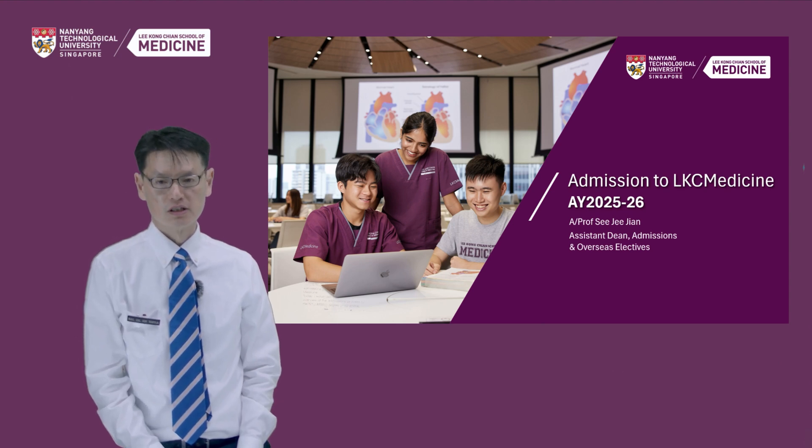Hi everyone, my name is G-Jet and I'm the Assistant Dean responsible for admissions to the LKC School of Medicine. Today, I would like to give you an overview of the admissions process to the NTU MBBS degree programme.